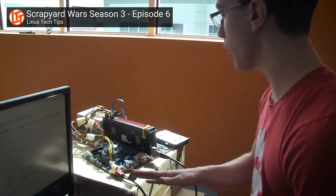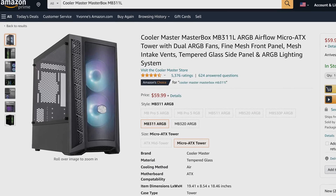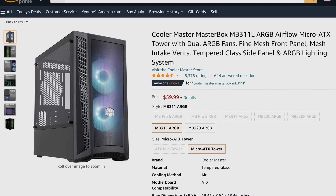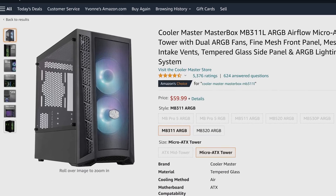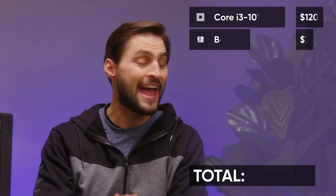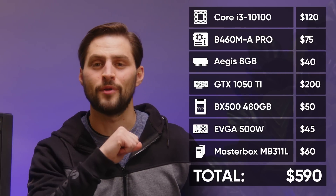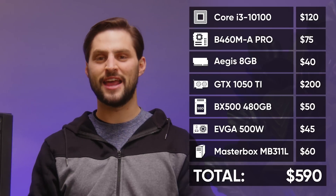Finally, you'll need a case to hold it all together. Budget cases are actually the nicest they've ever been — it's possible to find painted interiors, cable management grommets, a basement to hide the mess from your budget power supply, and even tempered glass and RGB for 60 bucks. You'll want to read reviews and make sure the case has good airflow, but you won't need the kind of high-end fan setup you might see in builds with pricier components. And that's it — for 590 bucks, you've got yourself a very capable home PC and gaming machine, even in this economy.